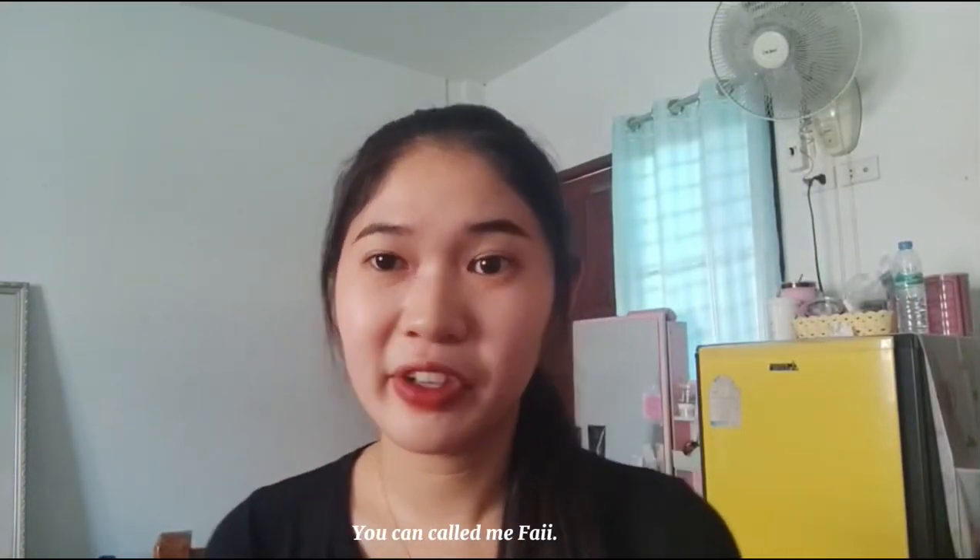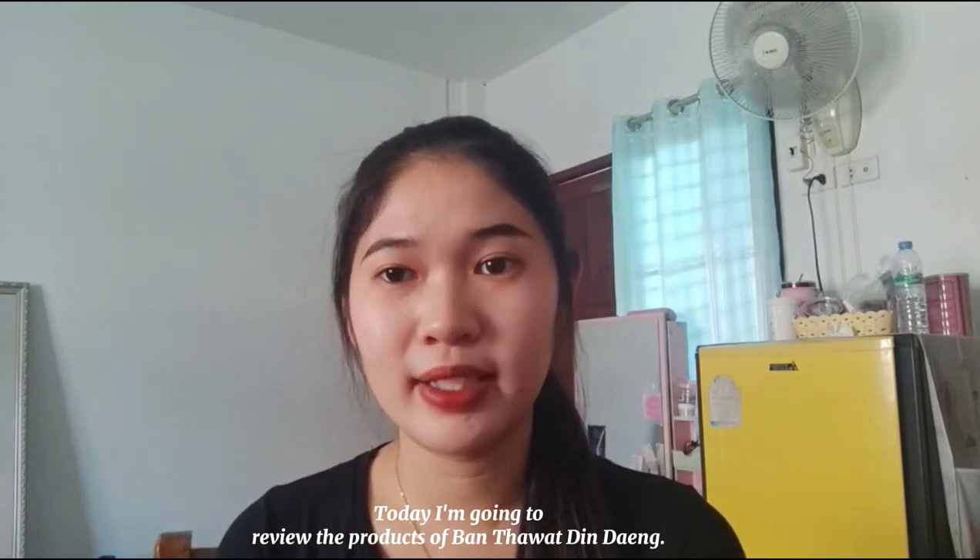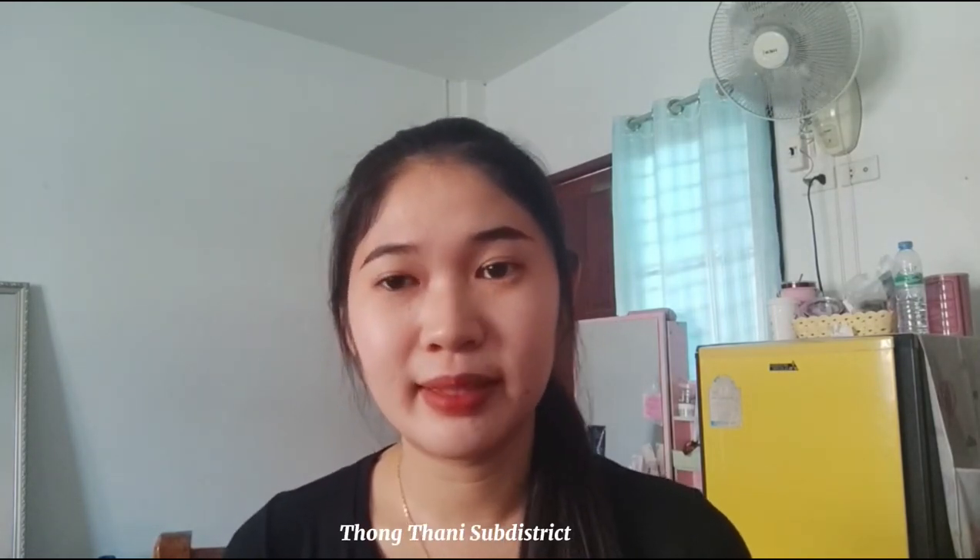Hello everyone, I am Vilaewaana Sompon. You can call me Phai. Today I am going to review the products of Ban Chawad Dinh Deng, Tung Thani Sub-District, Chawadburi District, V8 Province.